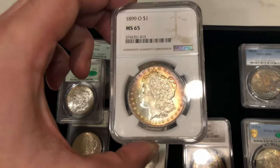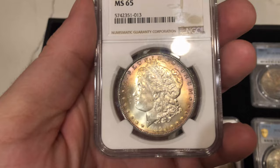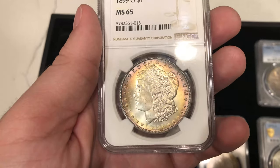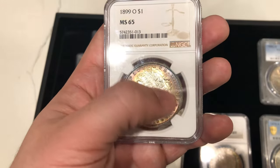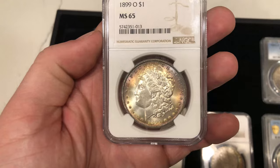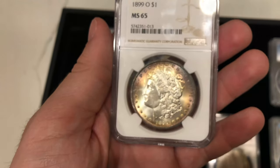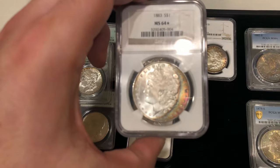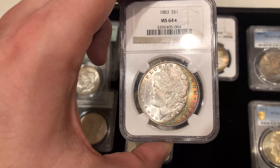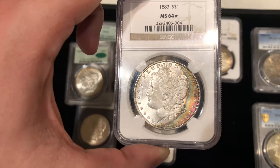Then we have this 1899-O Morgan Dollar. The reason we picked this one up is because the luster is pretty good and the strike is pretty strong as well. I do like the rim toning — it almost looks like a cat eye from afar. The cat eye is basically two moon-shaped toning spots on both sides. I'll have to show you guys a better example when we get one in, but I do like this coin a lot. Then we have this 1883 — it's a tougher date for toning, and we wanted to try this one. It's graded MS64 Star for eye appeal at NGC.